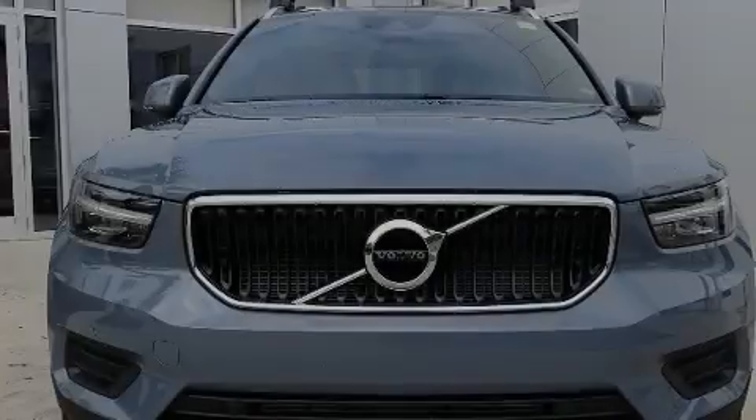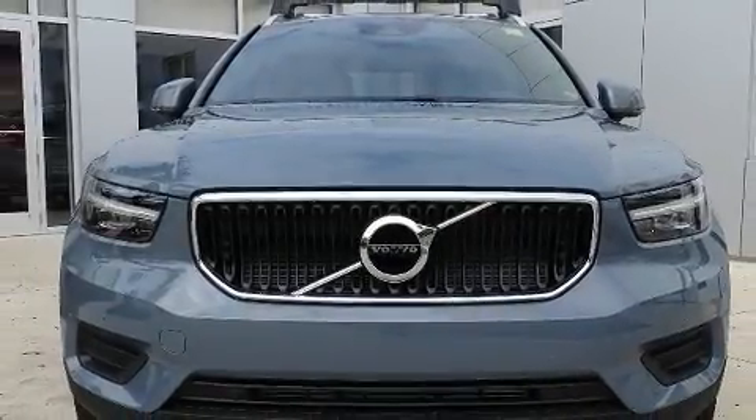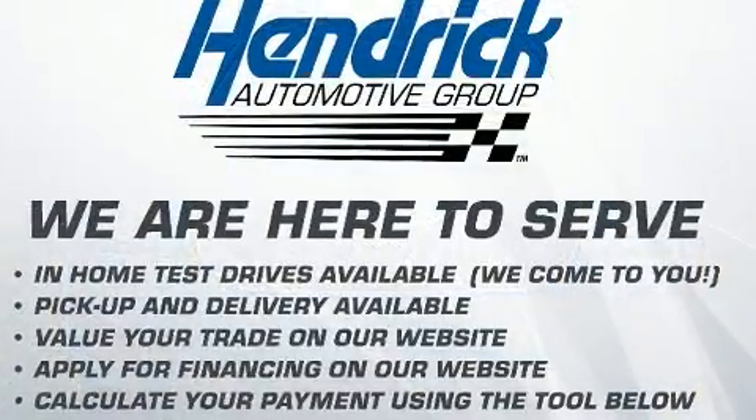Introducing the 2020 Volvo XC40. The engine breathes better thanks to a turbocharger, improving both performance and economy.